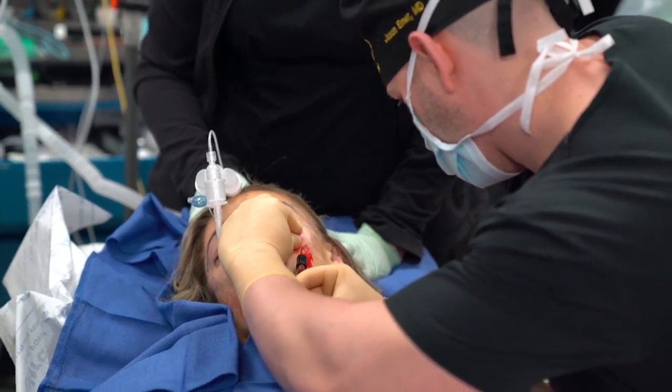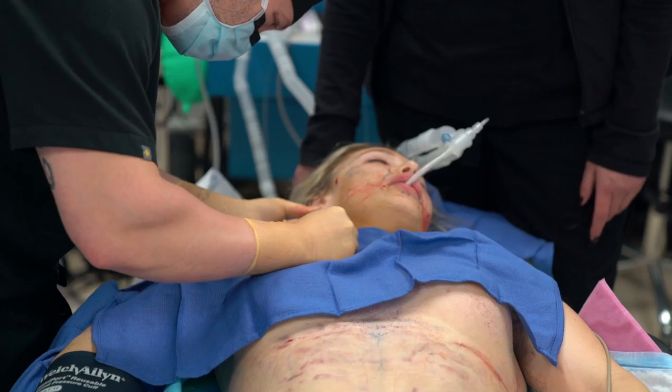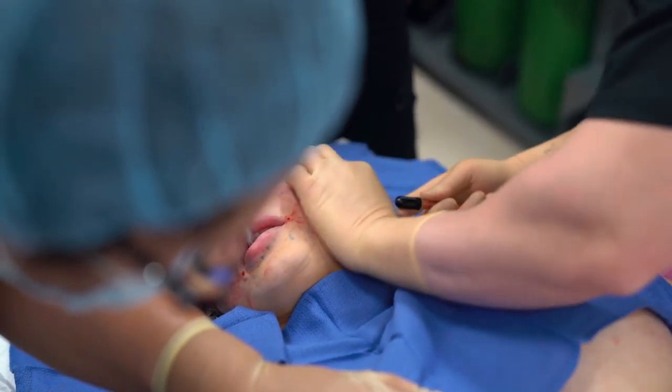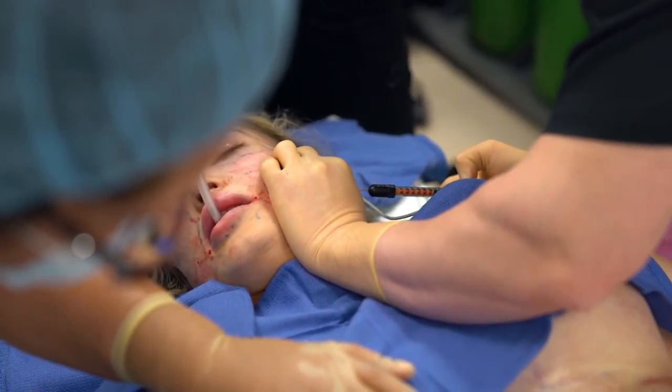We're doing another unique thing by injecting fat into the earlobes. This area also ages. If this is done correctly and not overfilled, the results are absolutely stunning.